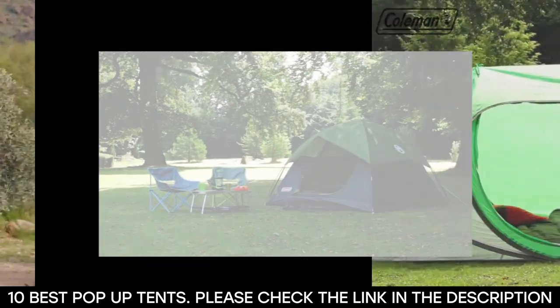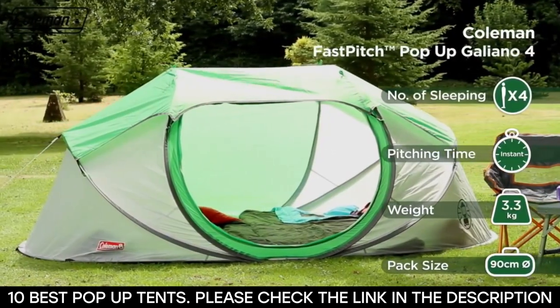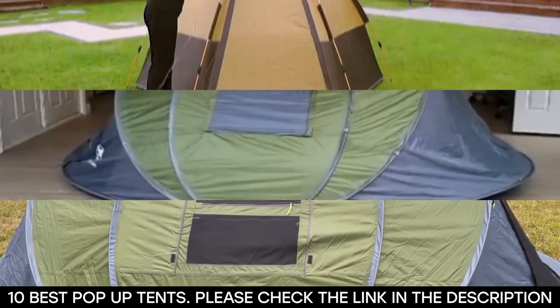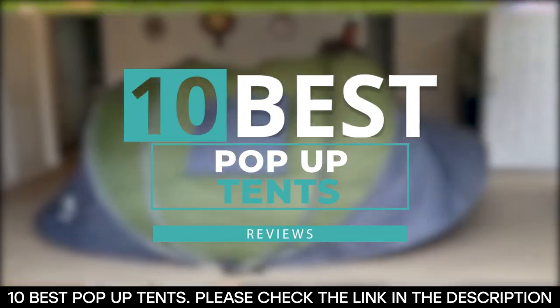When considering a pop-up tent, aside from its instant setup feature, you should also consider pop-up tents that are lightweight and affordable. If you're in the market for a reliable pop-up tent, whether you need a small compact model or an extra-large family one, we have come up with a list of 10 of the best pop-up tents.